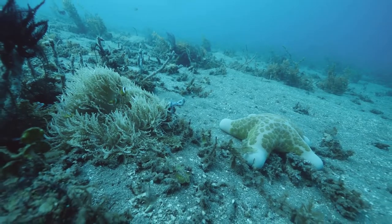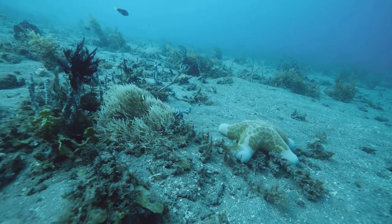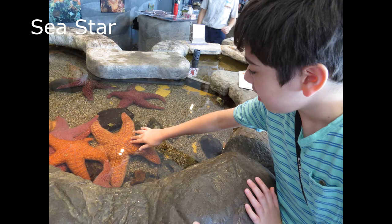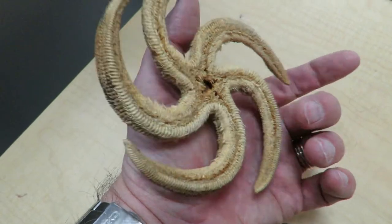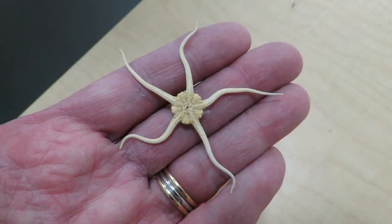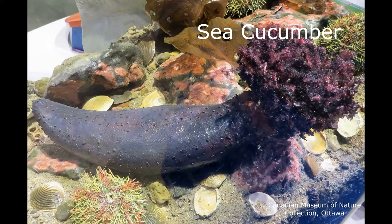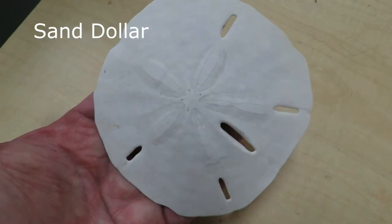Many echinoderms actually do have spiny skin, but others do not. Perhaps the most well-known echinoderm is the sea star, although better known as the starfish, sea stars are actually not fish. This group also includes brittle stars, sea cucumbers, sea urchins, sand dollars, and sea lilies.